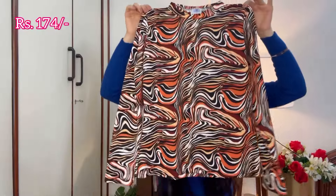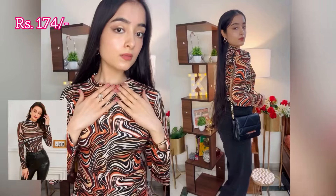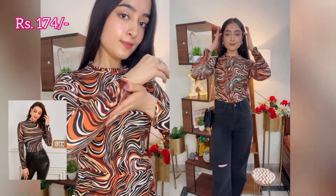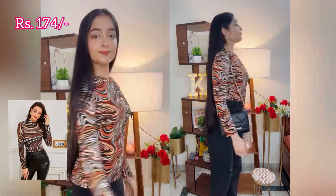So the first top which I got under Rs. 800 is a printed multi-color top. This top has such an amazing print and it's looking very beautiful. The best part is I got this printed multi-color top for just Rs. 174.